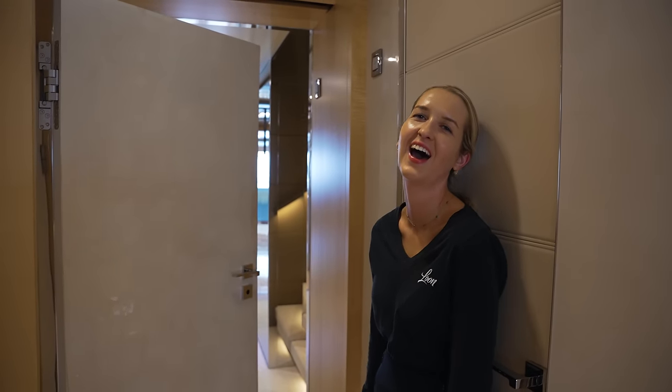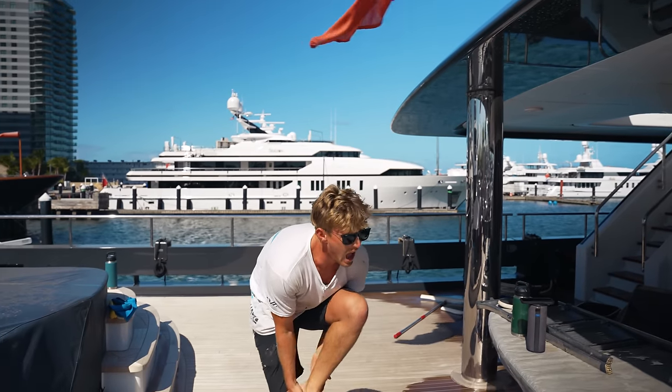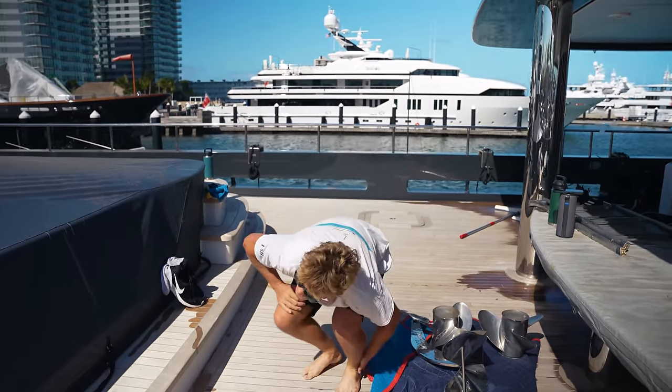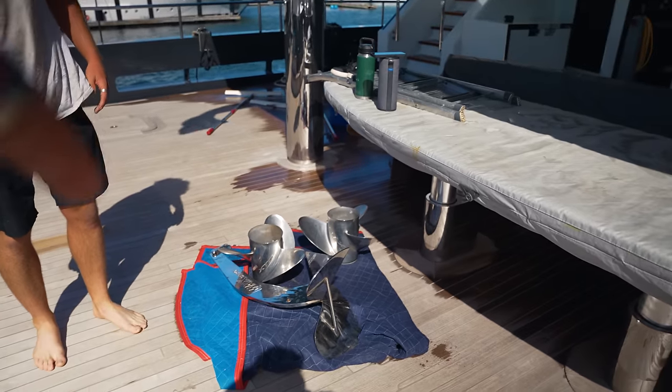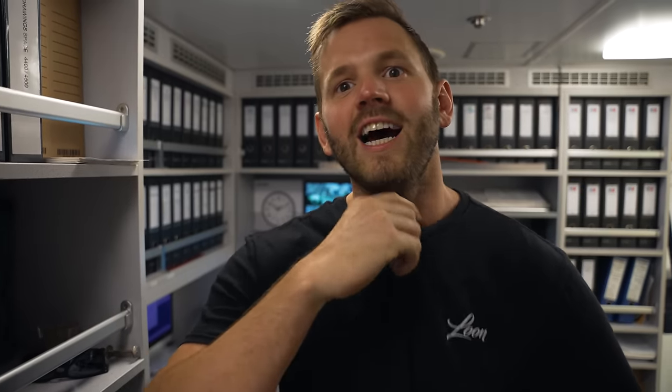In a blooper moment, someone trips on an anchor on deck, causing a bit of a commotion. There are apologies all around and then a 'Cut!' is called to end the shot.